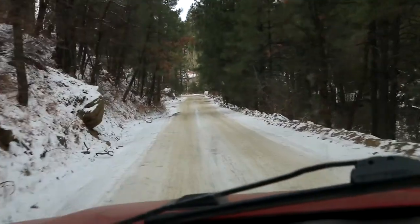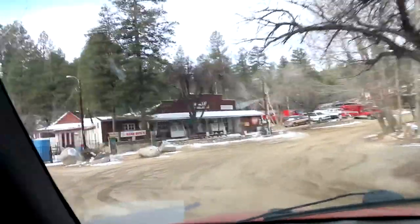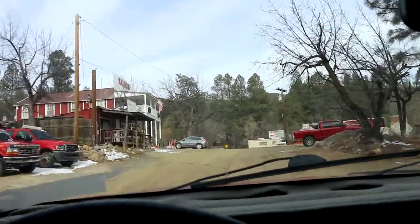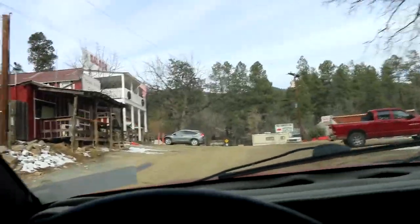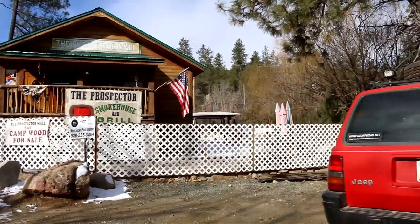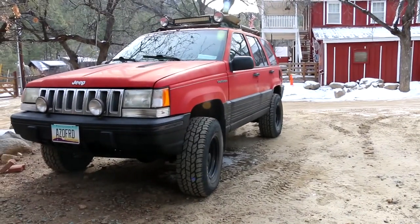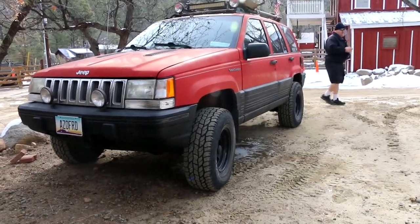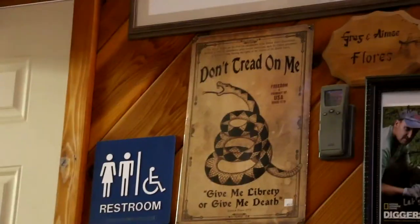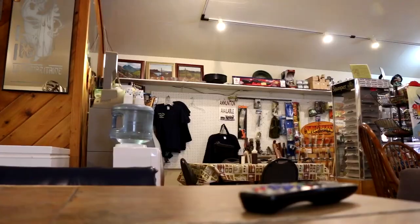Alright, so we are rolling into downtown Crown King now — definitely one of my favorite places up here in the Bradshaw Mountains, and there is a little bit of snow left over. A little bit less than I was hoping for, but we're just going to roll in and grab some breakfast at the Prospector. Then we will resume our climb up to Towers Mountain. The elevation of Crown King is right about a mile high — just under 6,000 feet — and we've got another 1,500 feet or so to climb, so there's a good chance there's more snow up there.